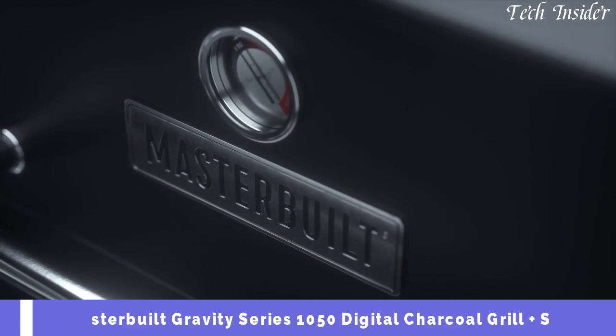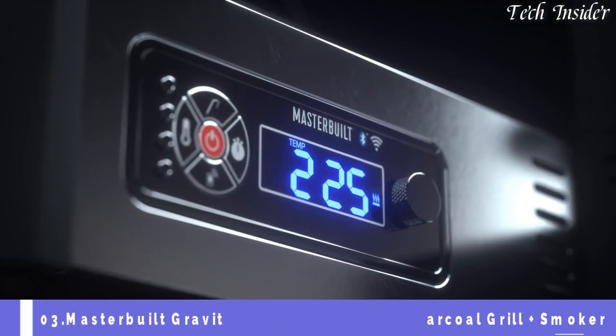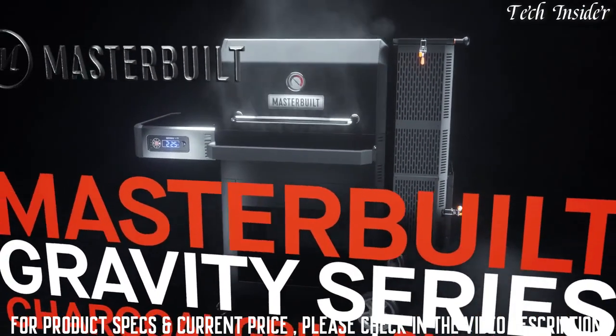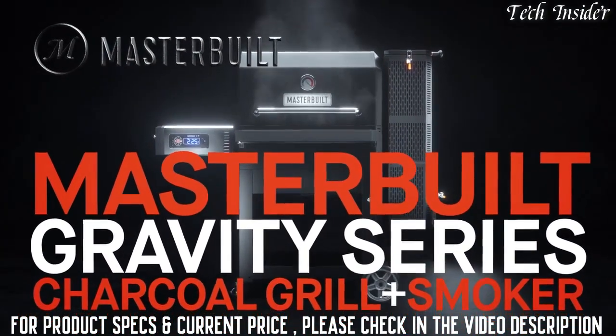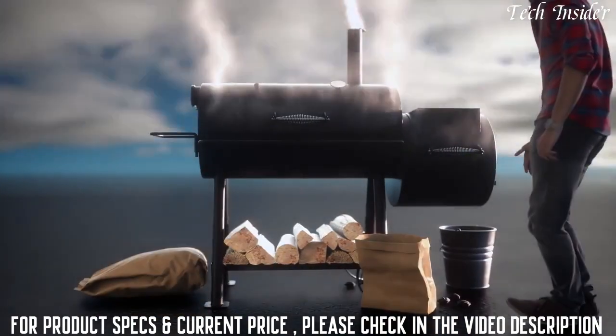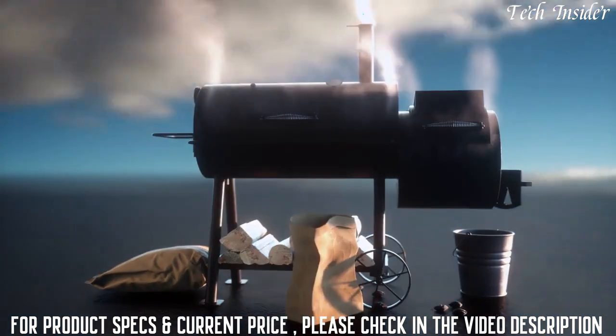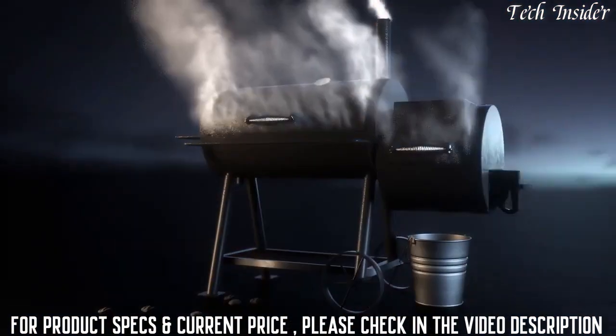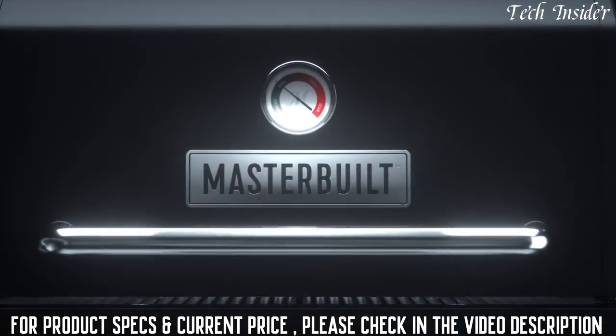Built utilizing gravity and precision-controlled airflow, you can finally get all the flavor of charcoal with none of the effort. This is charcoal cooking relit. Smoking with charcoal has been anything but easy — late nights, early mornings, constant monitoring — and even after all that, you still hope for the best. But all that has changed.